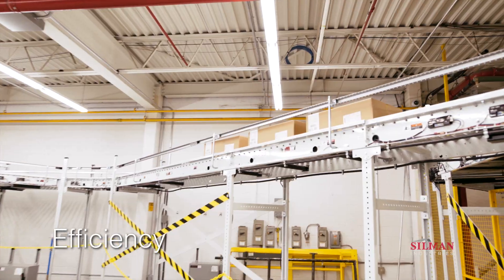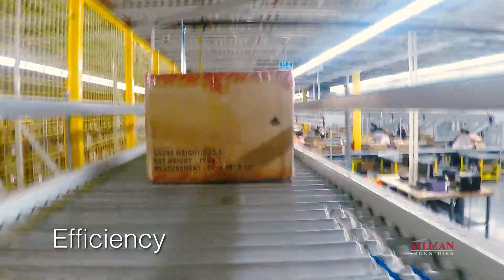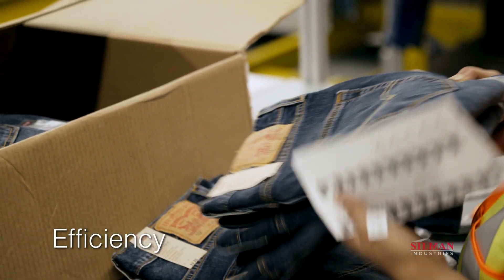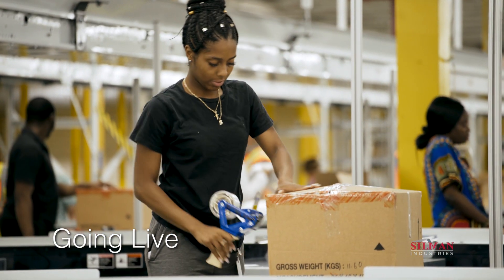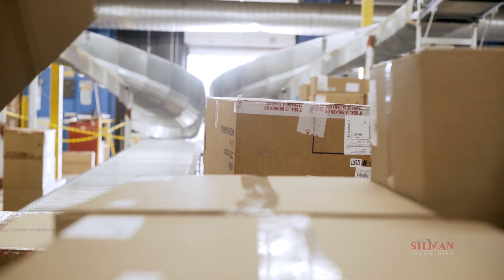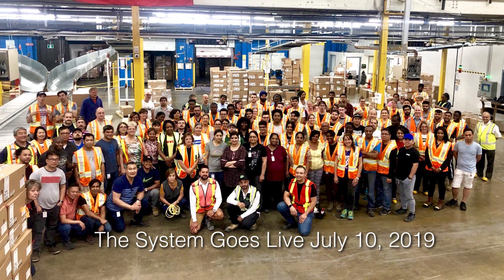Induction conveyors have built-in functionality to maximize accumulation, increasing the number of orders processed per station and overall throughput capacity. And finally, the new system was implemented without interruption of existing operations, and provided increased throughput rates on the first day of implementation.